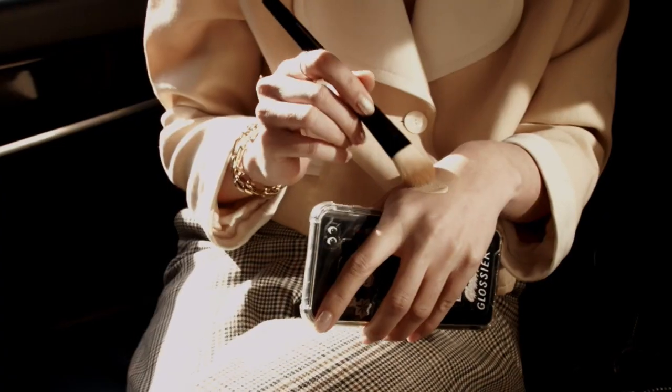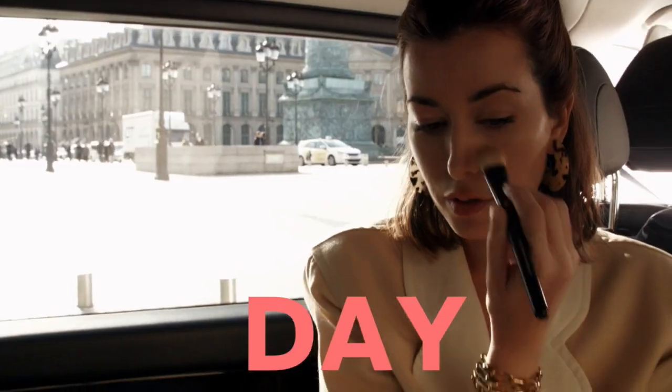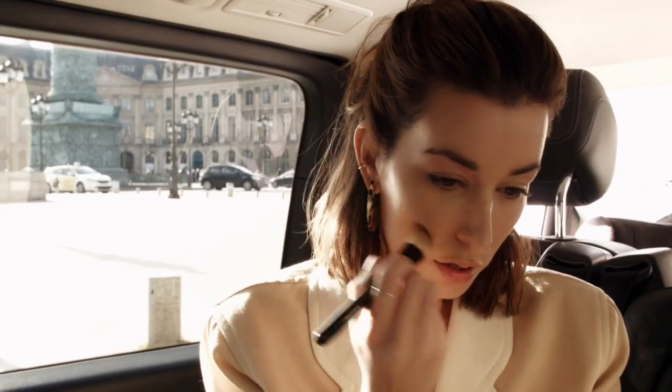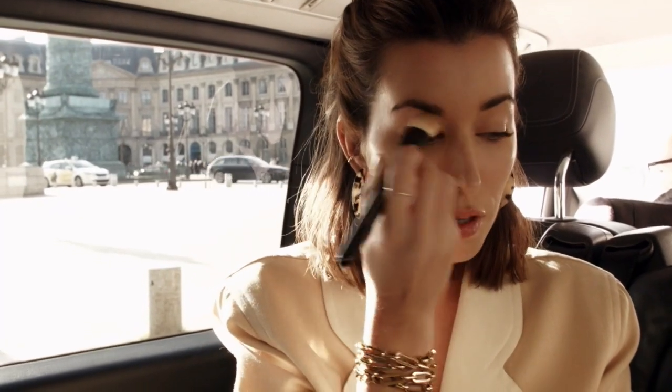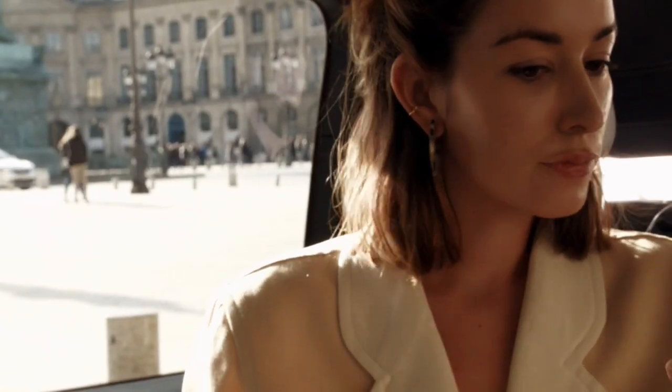For foundation, it's really important that I use something that's going to stay looking fresh all day. So I use this one from Estee Lauder called Double Wear Nude Water Fresh. I always start in the middle of my face, use a brush, and then blend outwards for a really natural finish.